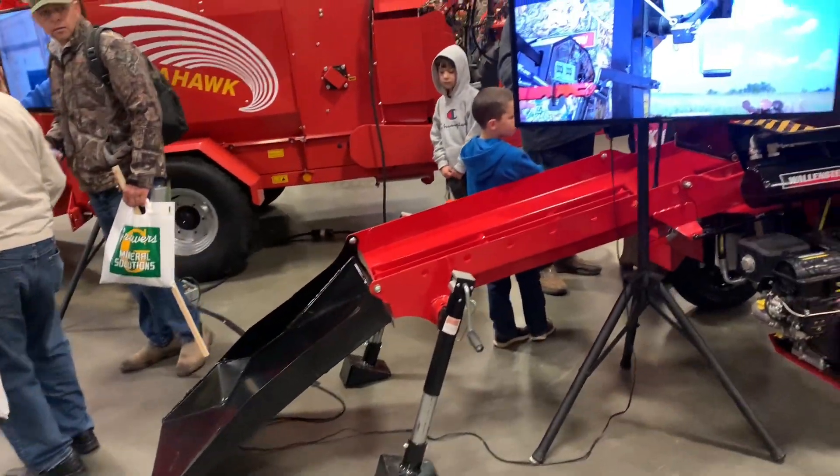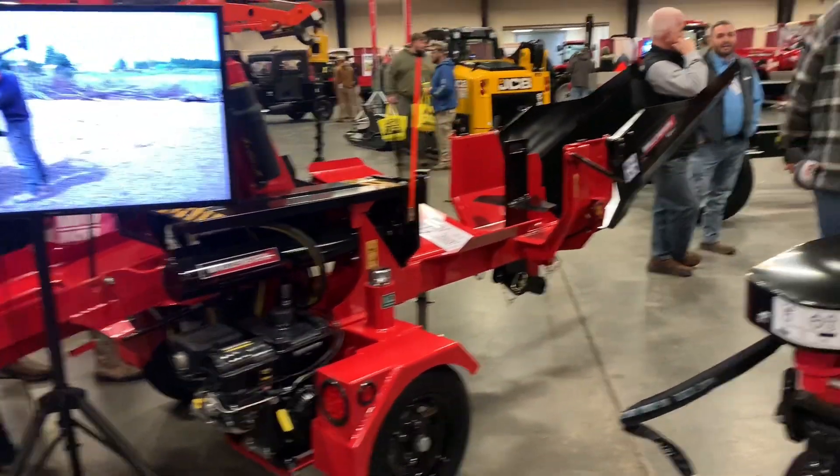This is the only log splitter in the building — it's technically a log processor.